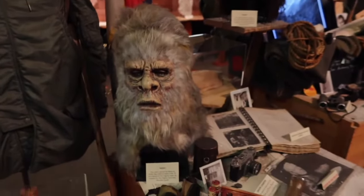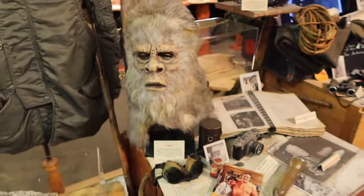The museum provides a fascinating look at the folklore and science behind Bigfoot, making it a fun and thought-provoking visit for people of all ages. It's not just about the possibility of a mysterious creature lurking in the forests — it's about the adventure of exploration and the thrill of the unknown.